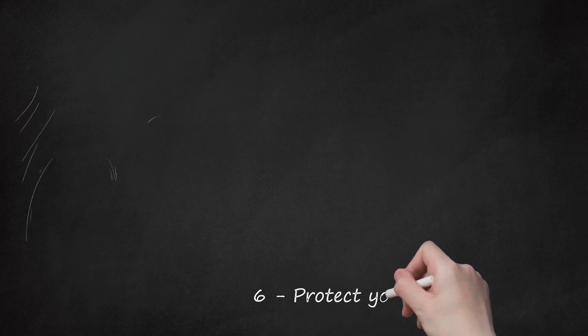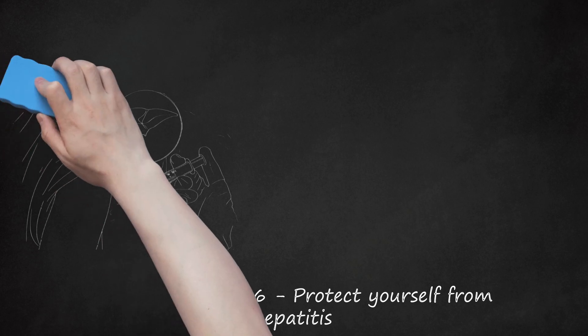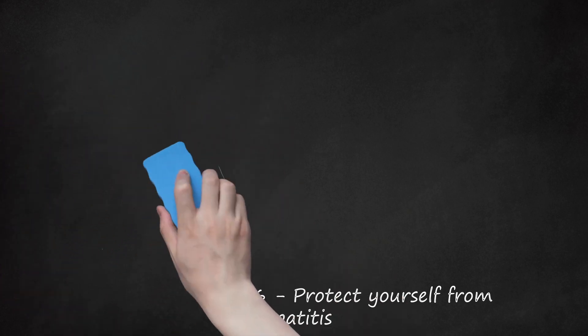Step 6: Protect yourself from hepatitis. Hepatitis A, B, and C are all viruses that negatively affect the liver. Hepatitis B vaccination is recommended for everyone starting shortly after birth. Hepatitis A vaccination is recommended for certain high-risk people or those traveling to high-risk areas. If you are traveling to areas of the world with high rates of hepatitis, get vaccinated before leaving. Hepatitis can also be contracted through risky behaviors such as intravenous drug use and unprotected sex.